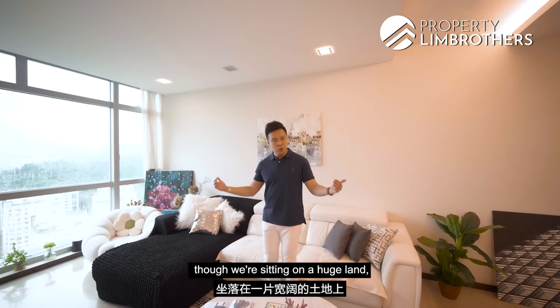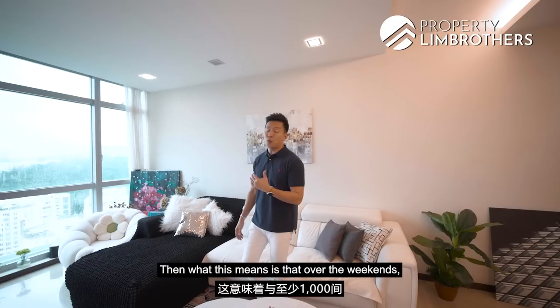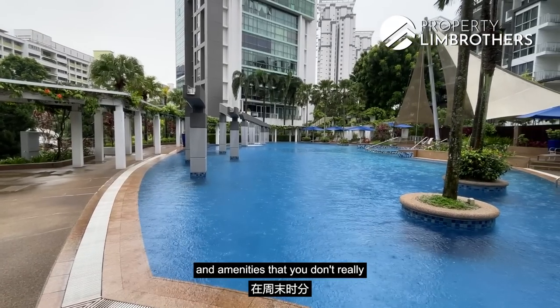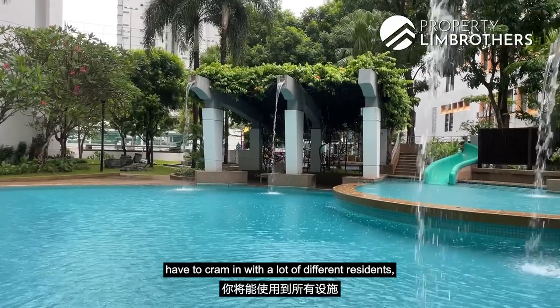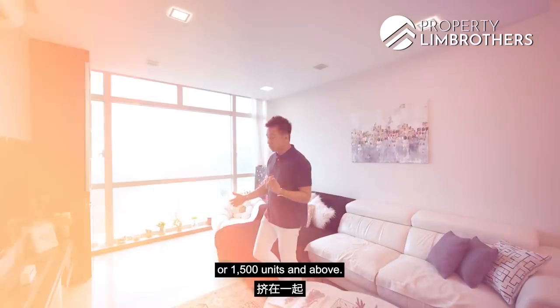Though we are sitting on a huge land, there are technically only four towers and less than 600 units. What this means is that over the weekends, you have a host of facilities and amenities without having to cram in with many residents, compared to projects with at least 1,000 to 1,500 units and above.